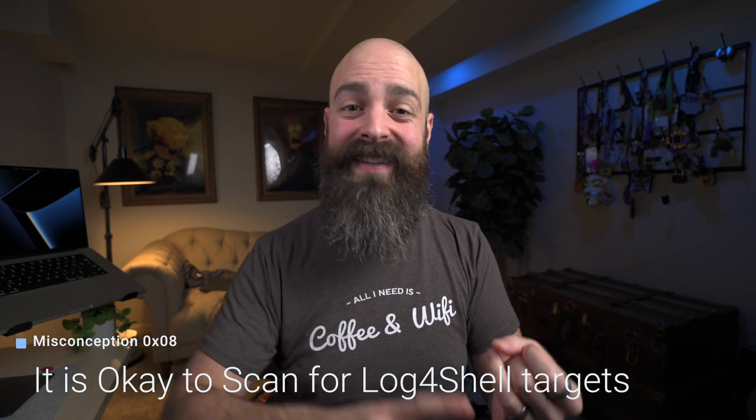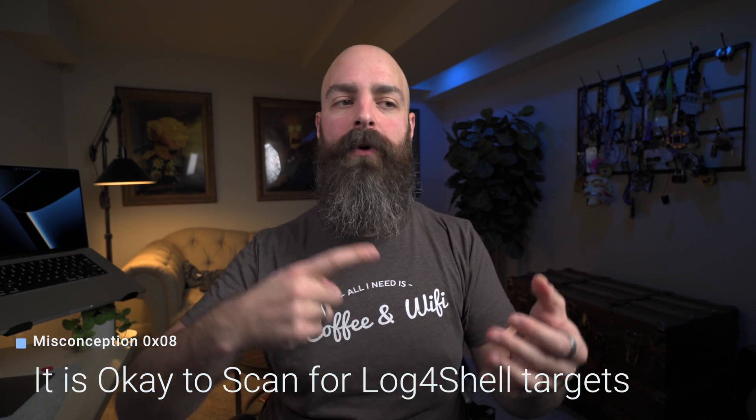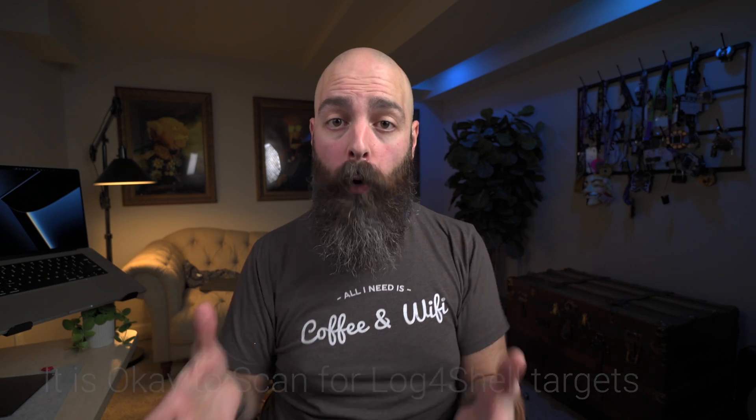Number eight and the most important one: if you are a pen tester, a hacker, a red teamer, a bug bounty hunter — only test systems that you are authorized to test. In most cases it is illegal to mass scan the internet. Even when you test systems that are not vulnerable, it is an attempt at a malicious payload on a system you don't own, and it is very easy to trace and very illegal most of the time.